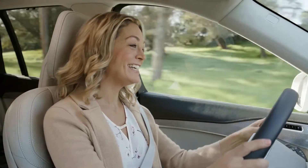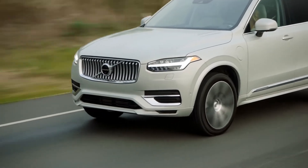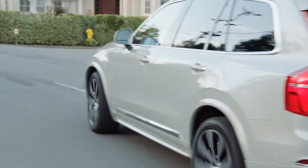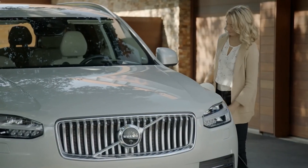The trick of the XC90 is that despite its ability to carry a whole household's worth of people and stuff, it still drives like a Volvo. That's what's so special about this SUV — it has all the range, luxury, and power to get to where you need to go without sacrificing efficiency.